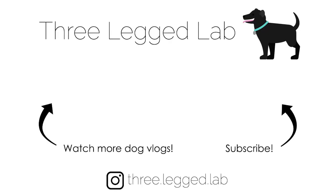Thanks for watching and don't forget to subscribe if you want to hear more dog tips and to follow along on Tres's adventures!